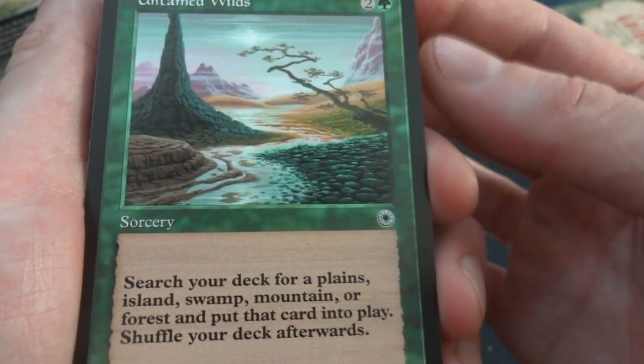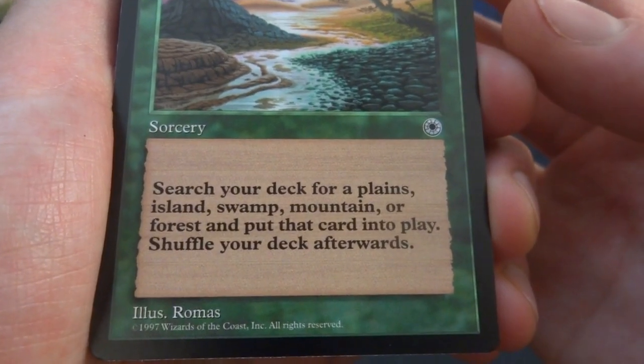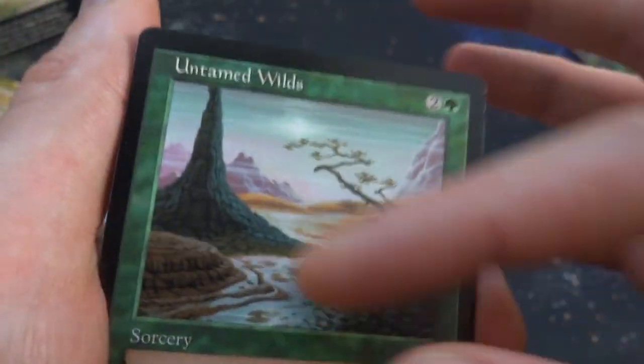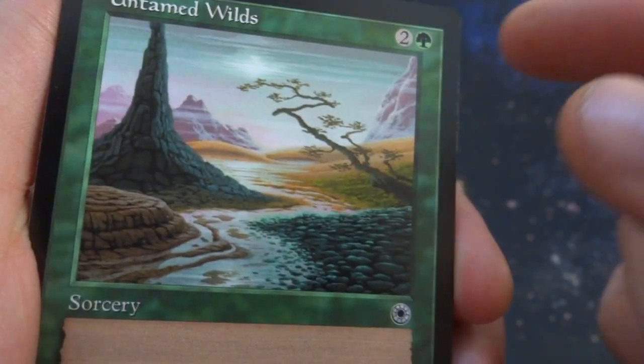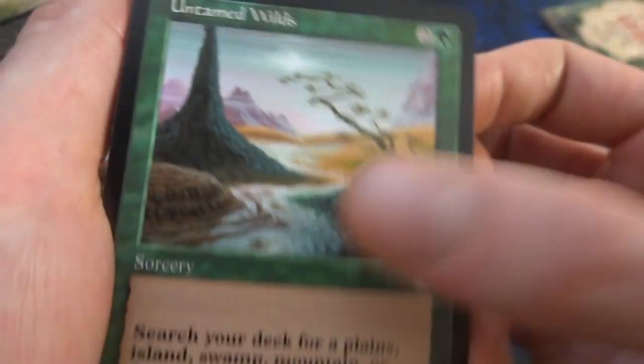Untamed Wilds — two and a green, sorcery: search your deck for a plains, island, swamp, mountain, or forest and put that card directly into play; then shuffle your deck. You put it directly into play — it doesn't come in tapped. Lovely art by Ramos with a stream in the background and all the basic land types shown in the same illustration, with the island represented by the water running down it. Beautiful.